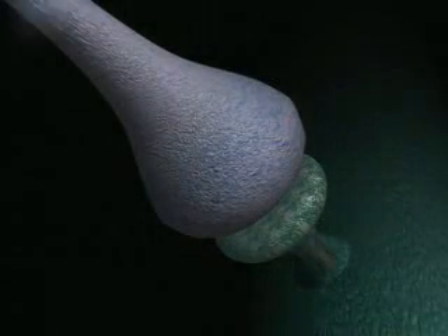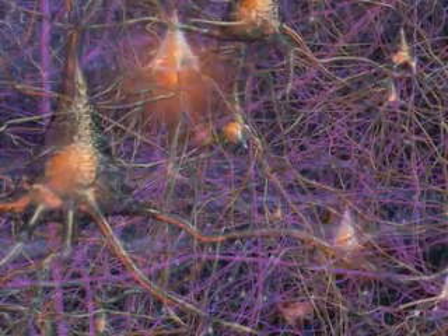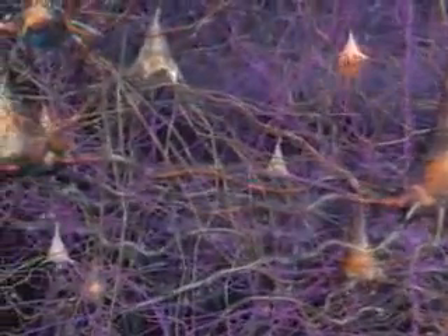This simple chain of events — an electrical zap, followed by chemical changes, followed by another electrical zap — is the basis of all brain activity. It's how neurons speak to each other. Here, then, is the key to the brain's complexity.